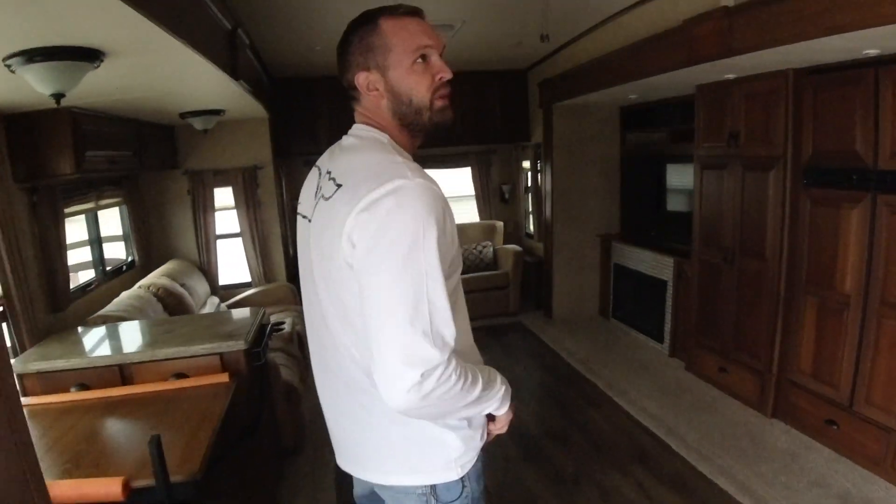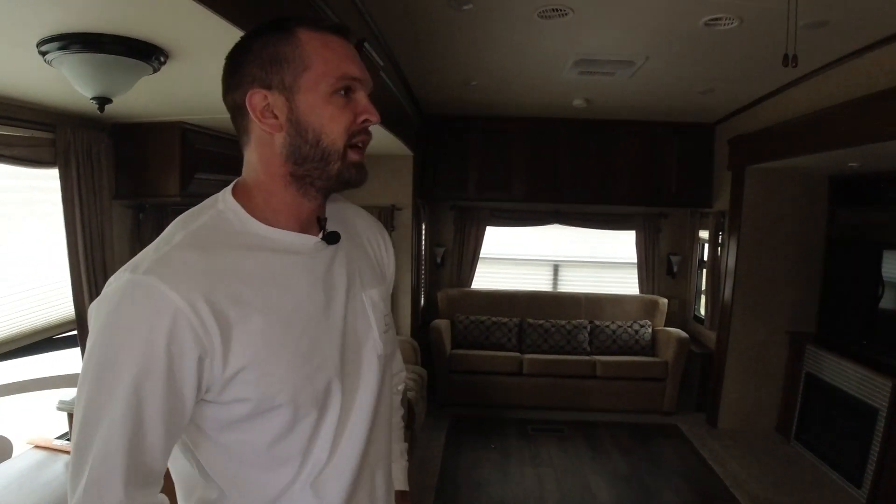Open Range just does such a good job with different style things compared to what you see in a lot of other campers — their color schemes are really good looking. And they're good units too, whether for the weekend or even for a full-timer. This is a good camper.